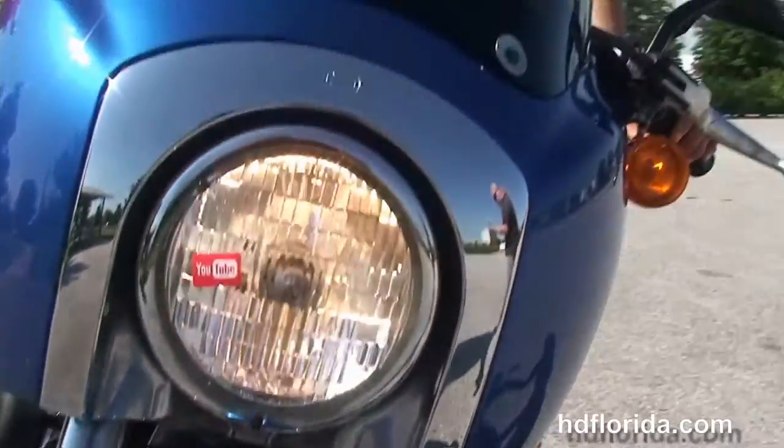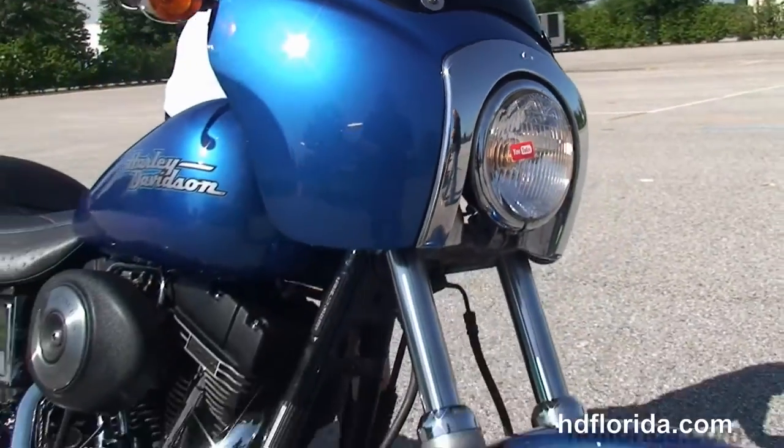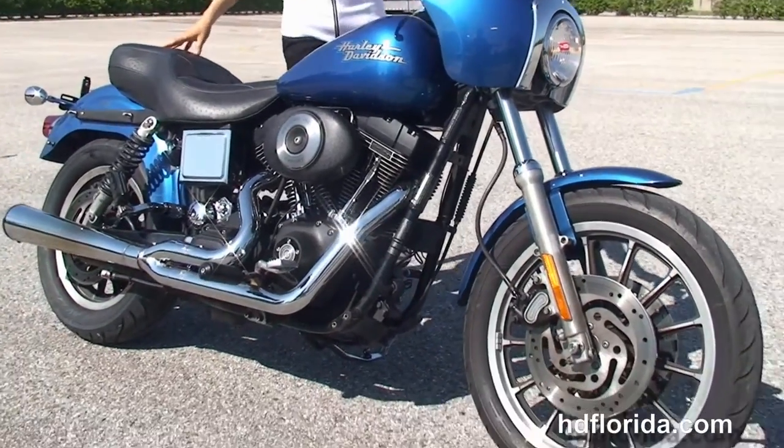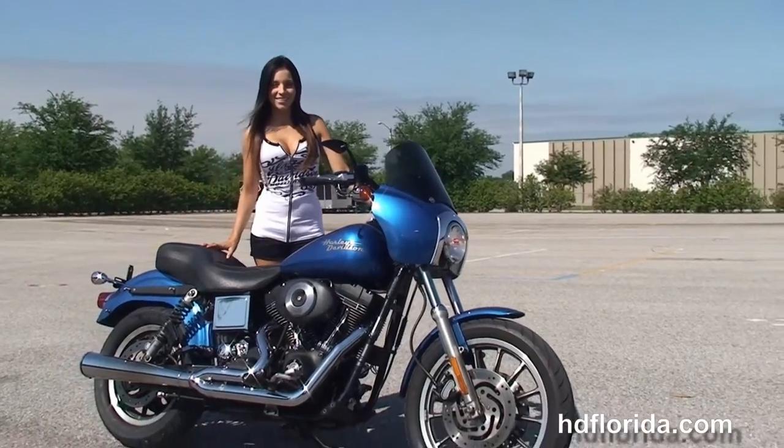This bike is in great shape, has factory security, and options and accessories retail out at over five thousand dollars. We finance used Harley-Davidsons up to 72 months and be sure to ask about our fly and ride program.